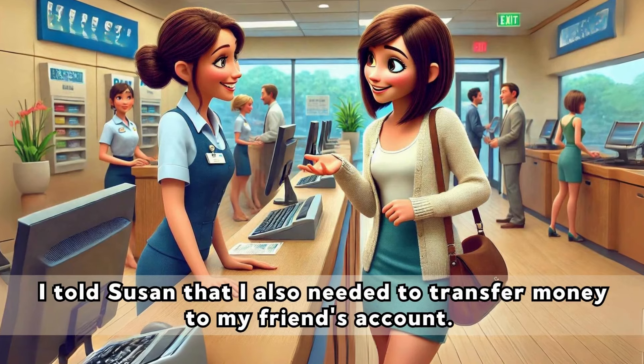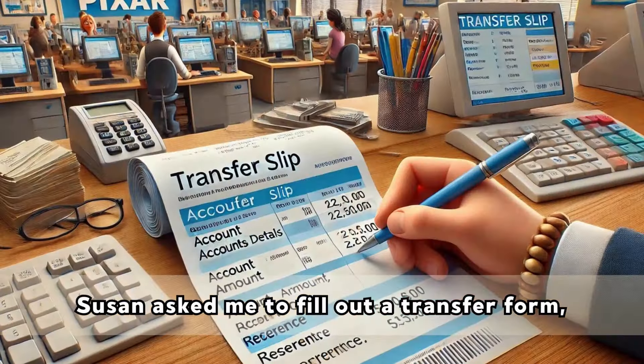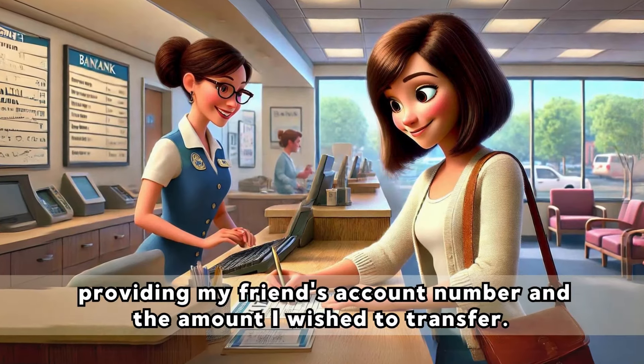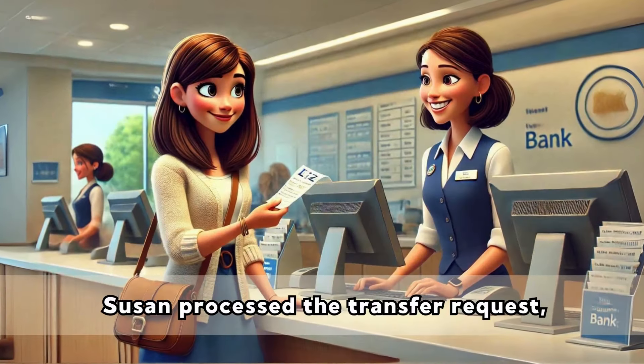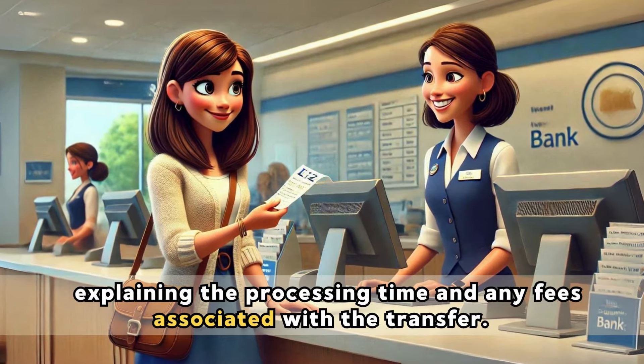I told Susan that I also needed to transfer money to my friend's account. Susan asked me to fill out a transfer form, providing my friend's account number and the amount I wished to transfer. I also included a note for my friend to know what the transfer was for. Susan processed the transfer request, explaining the processing time and any fees associated with the transfer.